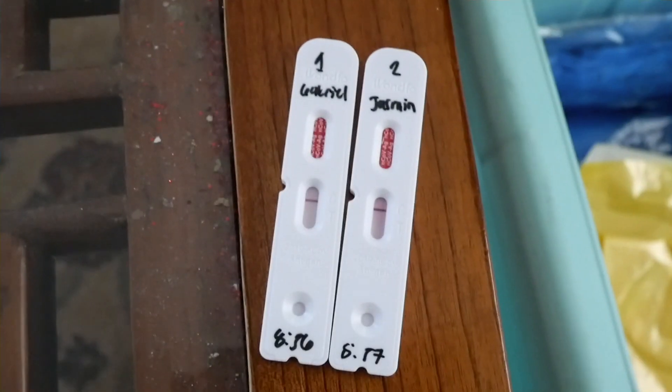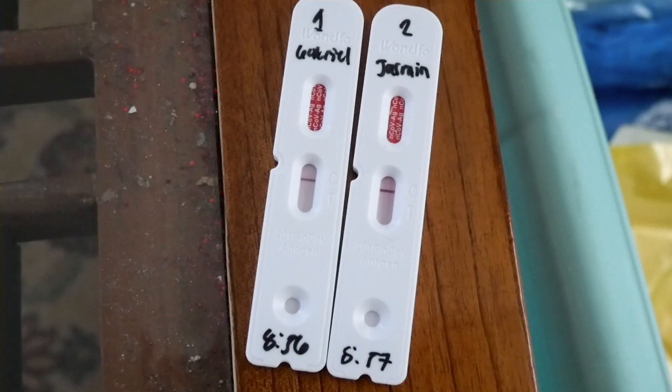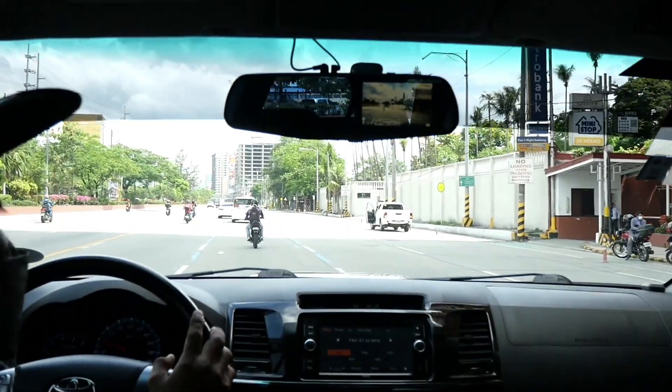Ahead of going to our destination, we had to take an antigen test. After my usual reaction, we were negative. Once we got our results back, we headed on over to Palacio de Memoria, right here in Pasay City, Metro Manila.